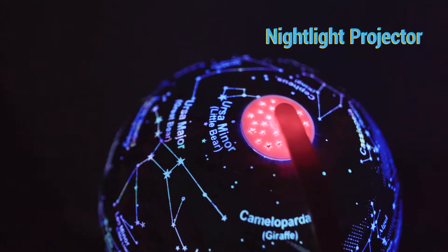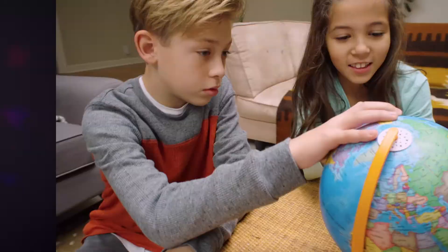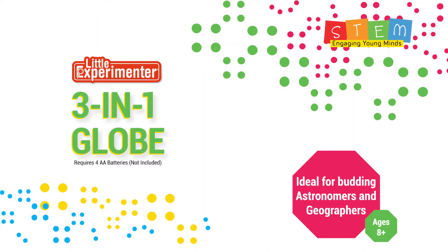This fantastic learning tool also becomes a dazzling nightlight, projecting a color-changing star and moon pattern onto the ceiling. Teach your kids to love geography and astronomy and leave them breathless as the globe lights up their whole room. The 3-in-1 Globe from Little Experimenter includes a world globe, constellation map, and a nightlight projector.